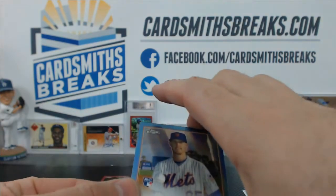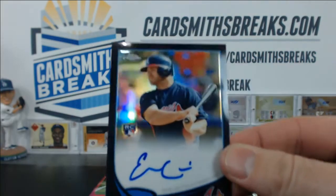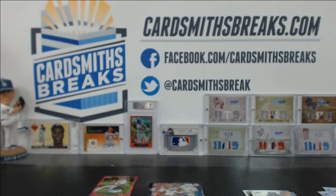A nice blue Zach Wheeler for the Mets, 19 of 199, and an Evan Gattis black auto for the Braves, 47 of 100.